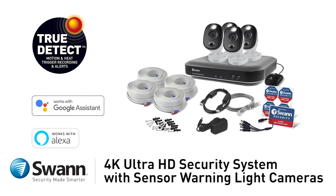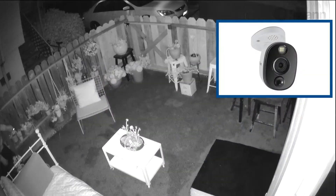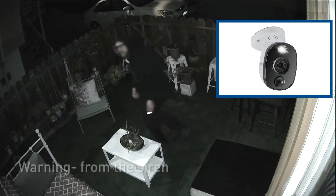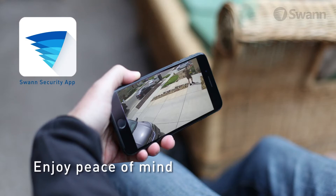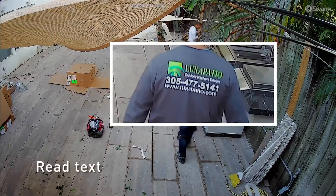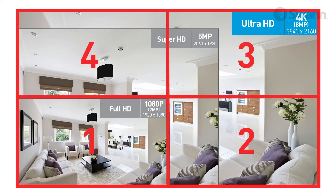Introducing Swann's state-of-the-art, easy-to-use 4K Ultra HD thermal sensing security camera systems — it's everything a burglar doesn't want: evidence from recorded video, visibility from the sensor warning light, and warning from the siren. Enjoy peace of mind wherever you are 24/7 with the Ultra HD security system installed in your home or business. Seeing is believing with 4K Ultra High Definition cameras offering breathtaking quality with four times the resolution of 1080p cameras.